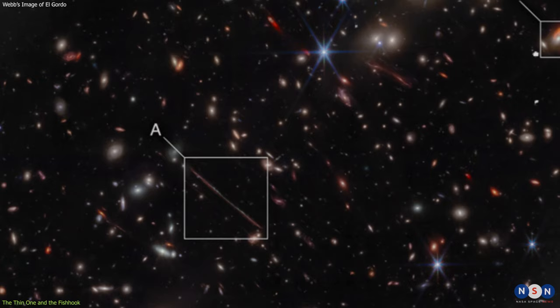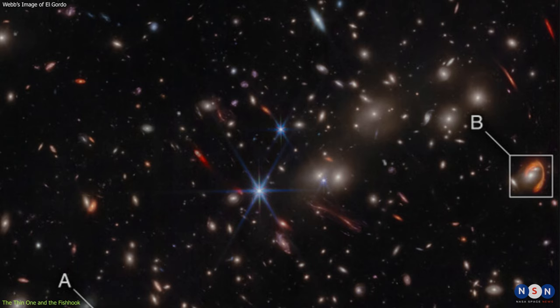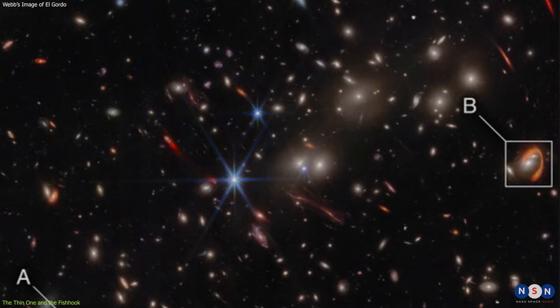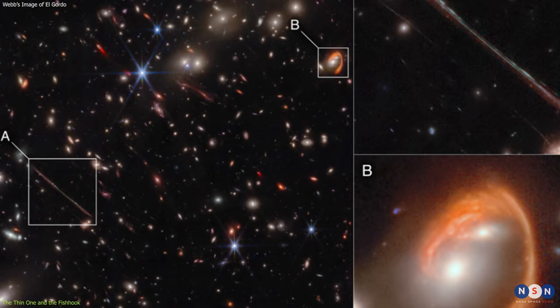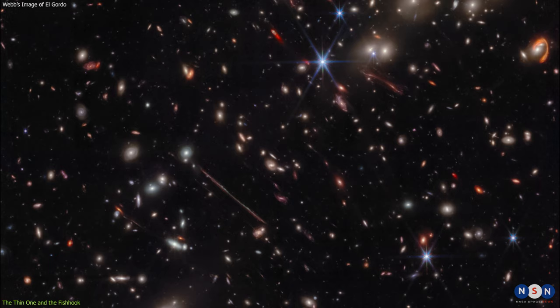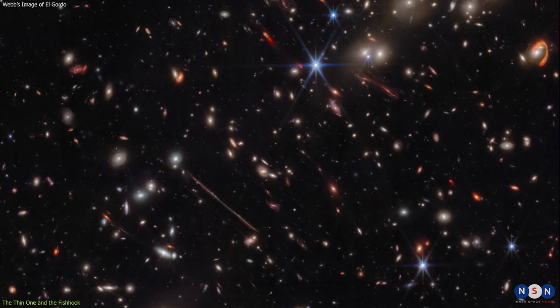The Thin One is located near the center of the cluster, where the two subclusters are colliding. The Fishhook is located on the left side of the cluster, where one of the subclusters is moving away from us. The Thin One and the Fishhook are not only beautiful to look at, but also very useful for studying El Gordo and the distant universe.